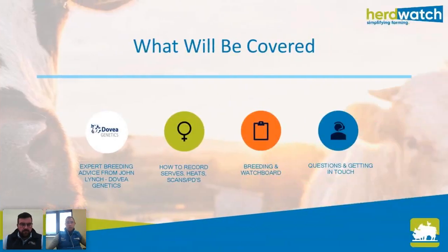Over the next 15 to 20 minutes, I'm going to hand over to John and he's going to talk for a couple of minutes about general breeding and give you some really good advice on how to get more out of your breeding. I'm then going to spend a couple of minutes showing you how to record your breeding events in Herdwatch — your serves, your scan results — and show you how quick and easy it is. We'll also show you how the app can give you notifications on animals like repeats and cows that may be due to be served again.